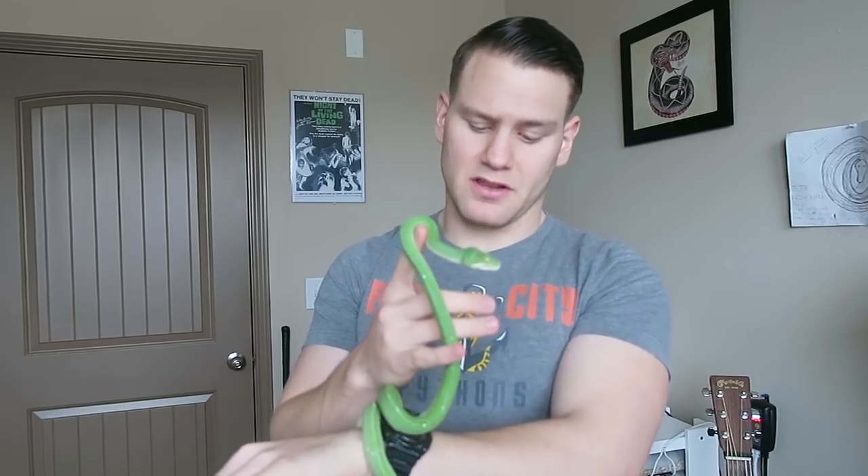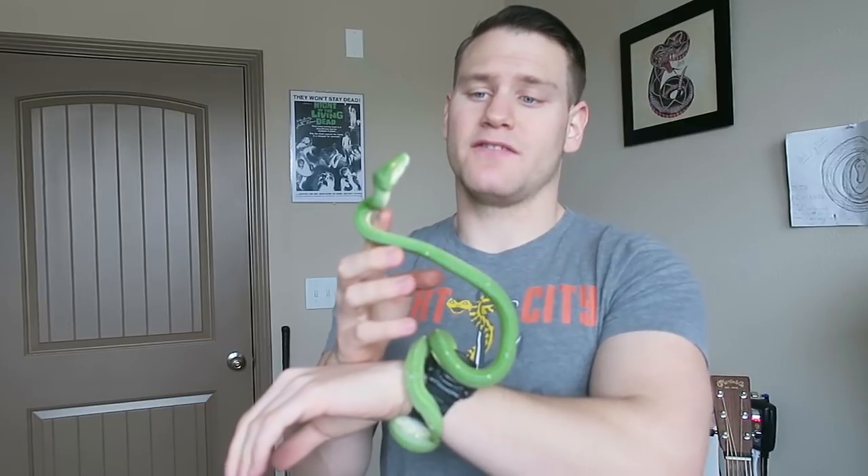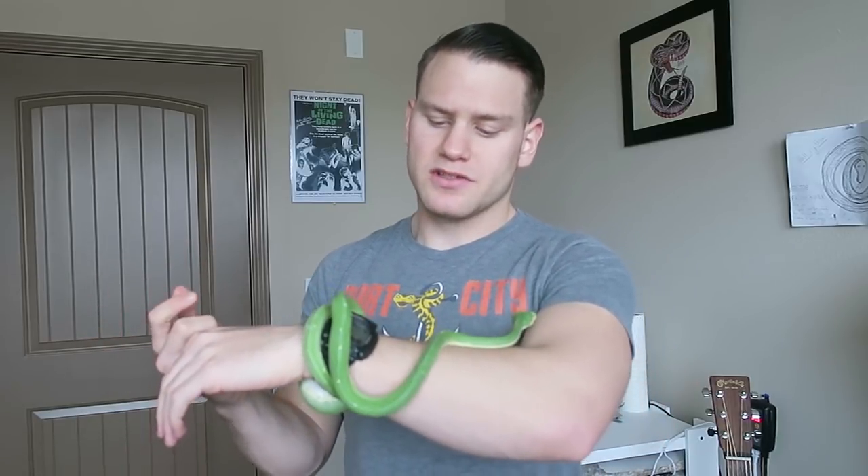Animals from certain localities also contribute to this reputation. The locality Biak is often known to be more defensive than other localities, and Biaks are the most farm-bred and most commonly imported. A farm-bred green tree python is one that was bred in Indonesia, but there's no one making sure that those are definitely captive bred.